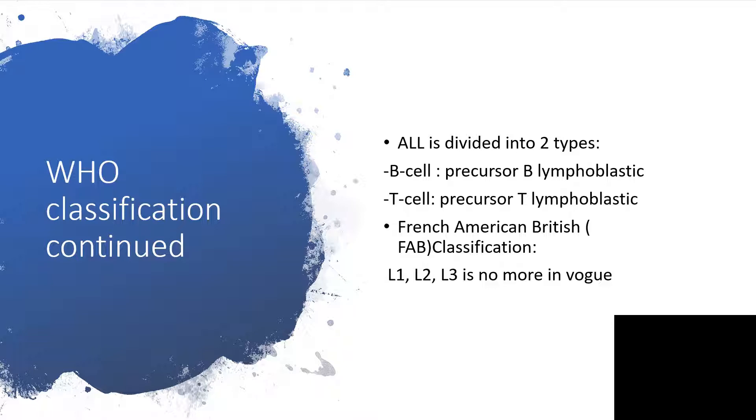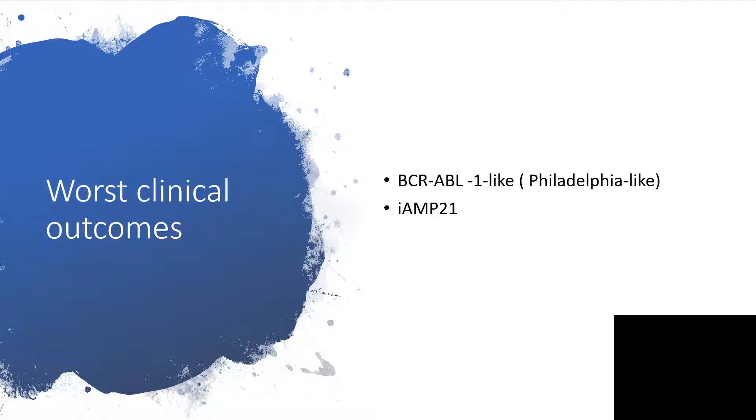The French-American-British classification, which is classified into L1, L2, L3 — don't worry about that anymore, because it's no longer in use. The worst clinical outcomes will be found in any individual with Philadelphia chromosome, that is BCR-ABL1-like, that is Philadelphia-like, and IAMP21. These carry the worst outcomes.